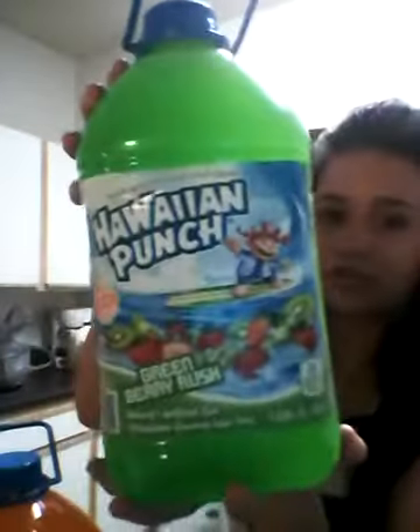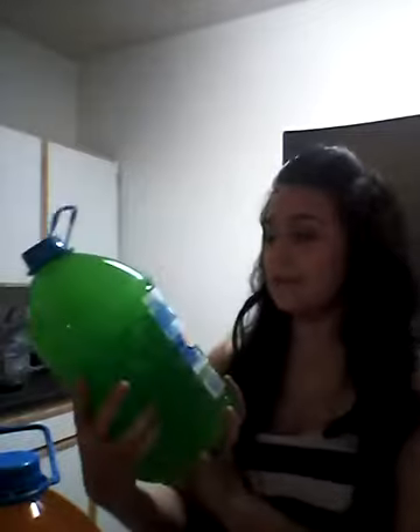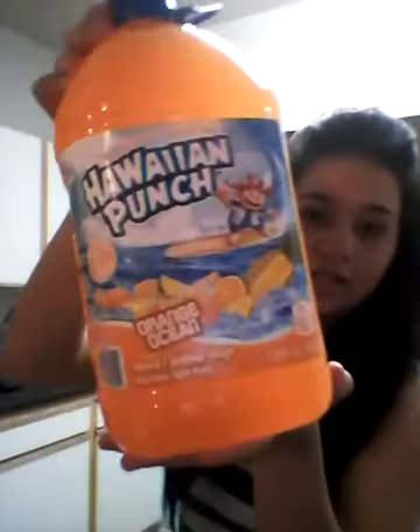The next thing we got, we got two of each of these drinks. We got the Green Berry Rush — Kaia drinks this one; she loves strawberries and kiwis. I dilute it, and she does wonderful with it. That's like her favorite fruit. And this one is for my husband because he loves the Orange Ocean one. We got two of each.